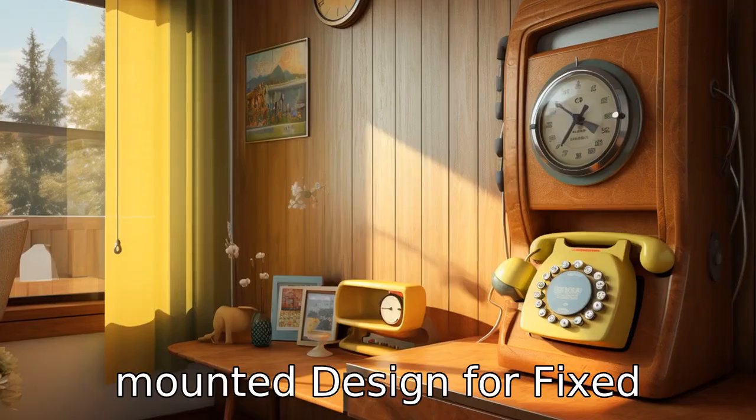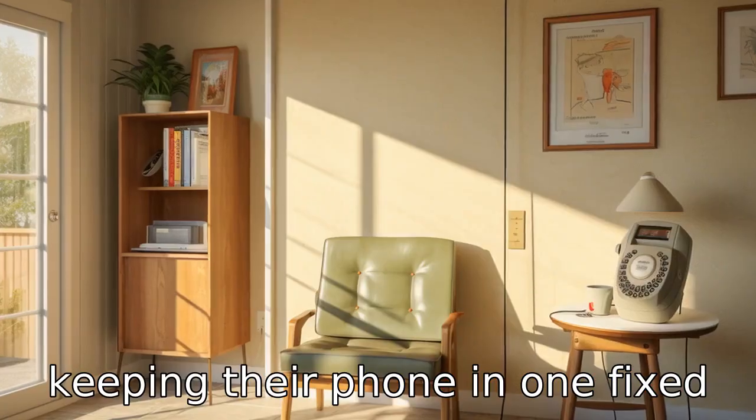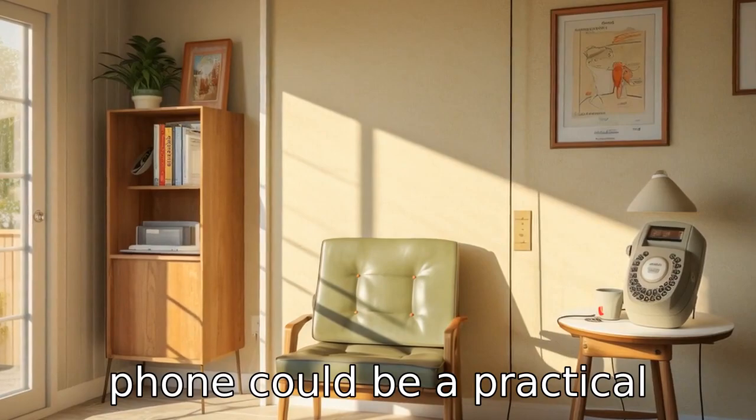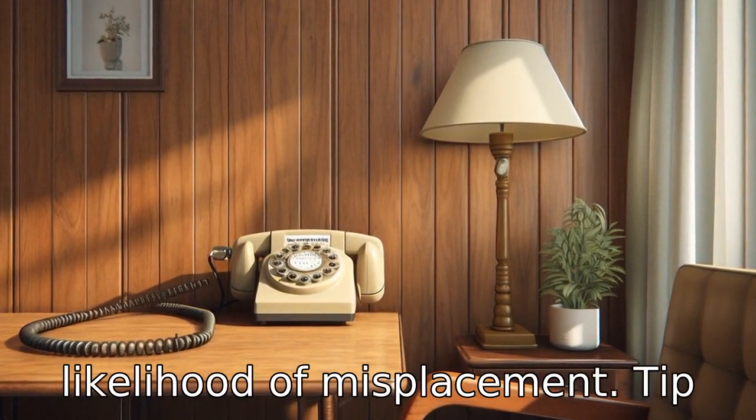Tip 9: Wall-mounted design for fixed location. For seniors who prefer keeping their phone in one fixed spot, a wall-mounted landline phone could be a practical choice. It's always in the same location, reducing the likelihood of misplacement.